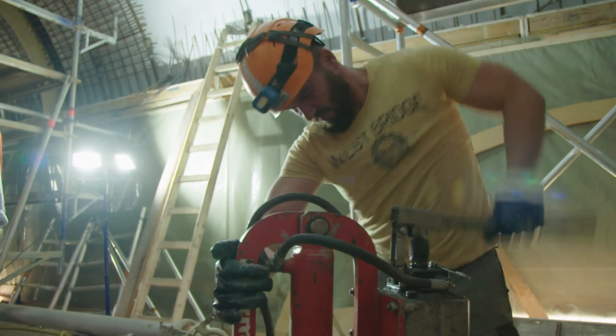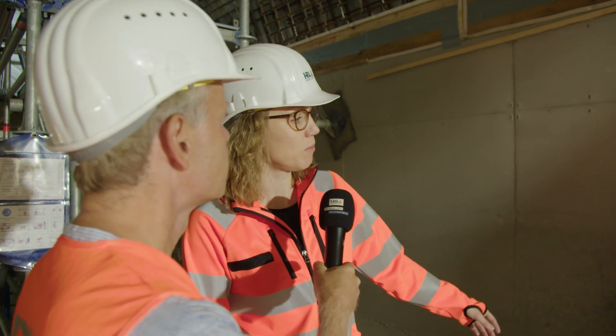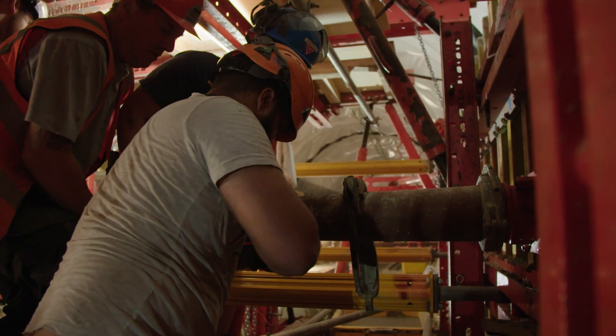Concrete laying work is in full swing. The fresh concrete needs to be worked quickly. Today we're making one block, and here you can see the finished concrete block. First we pour the floor blocks, then the walls, and finally the vault, and we repeat this along the length of the tunnel.